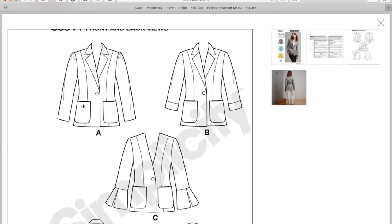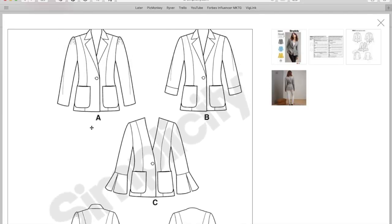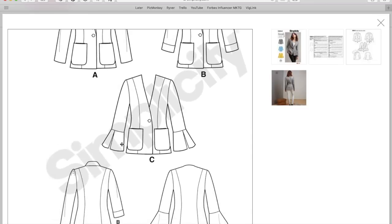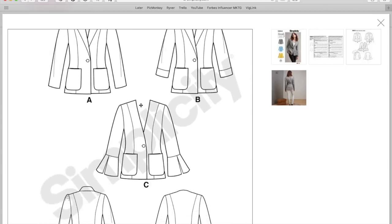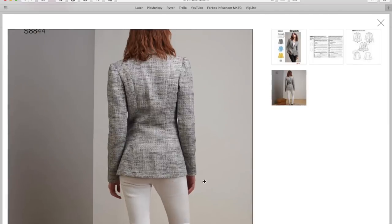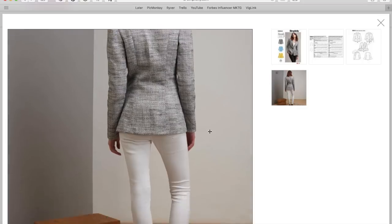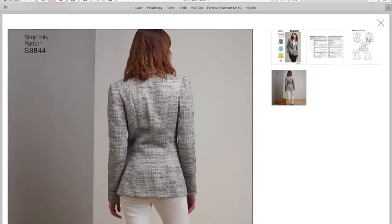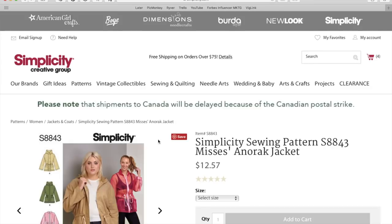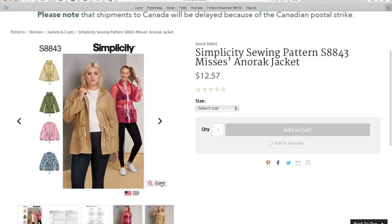It has one button, patch pockets, and a whole bunch of sleeve variations. There's a little gathered sleeve which can look a little young, a cuffed version, and a bell sleeve version which I'm obsessed with. It's also available collarless. The back has beautiful darts but no center back seam — just the back darts, very nice. It looks great with jeans, great with anything. I love a blazer in early spring.